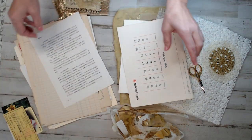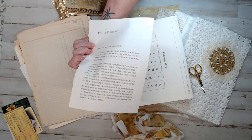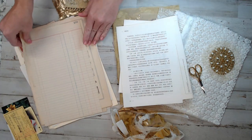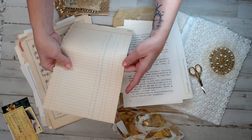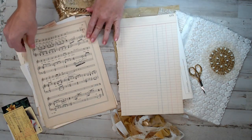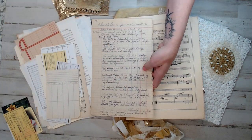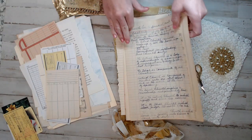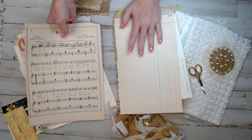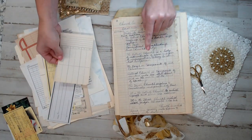I've also thrown in pages from China — there should be two in every kit. Two ledger papers — vintage ledger. Some kits have no writing on some of the ledgers, but I can guarantee each kit will have at least one plain and at least one written, though some don't have a written one, so it's kind of a surprise.